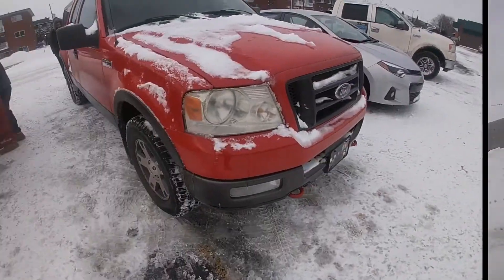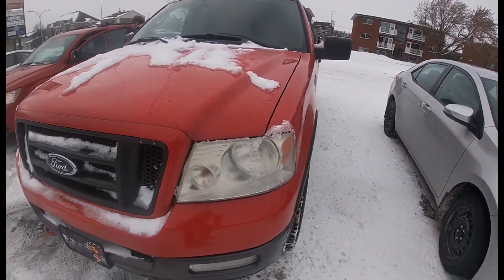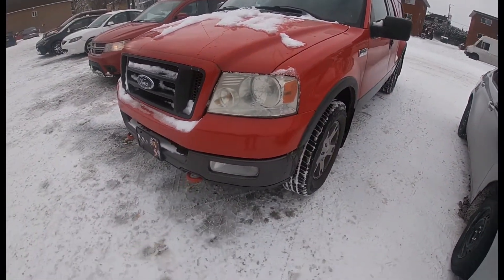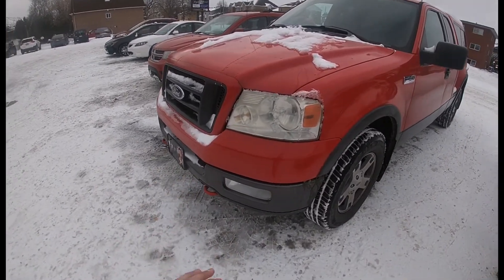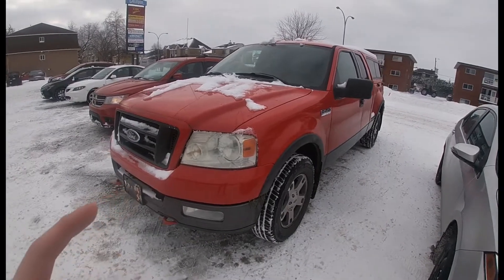Alright guys, so here is the truck — everything is finalized. The owner is actually here but I'm not gonna go too much into details of the truck right now. We're gonna head back home and I'll talk more about it there.